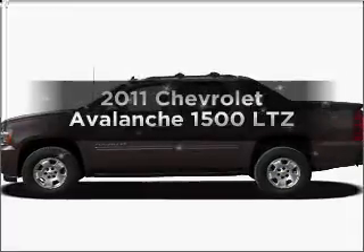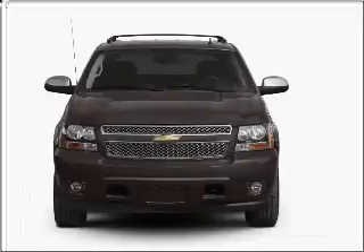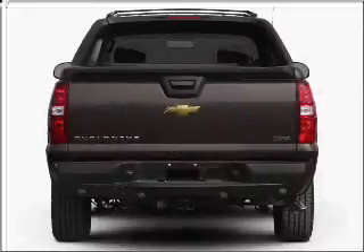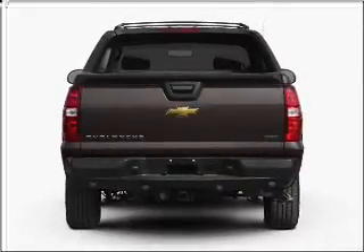Imagine yourself in this 2011 Chevrolet Avalanche. If you're looking for an automobile with great attributes, look no further. With a powerful eight-cylinder engine connected to a smooth-shifting six-speed automatic transmission, find your way easily with the included navigation system.